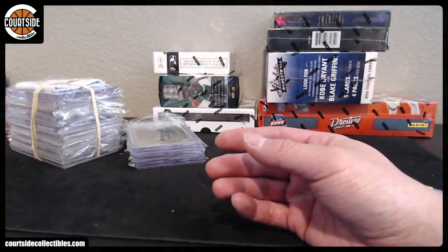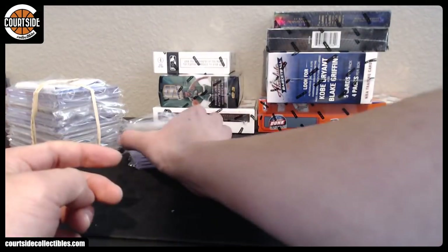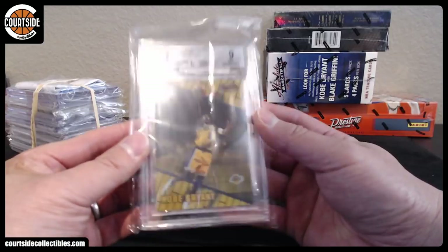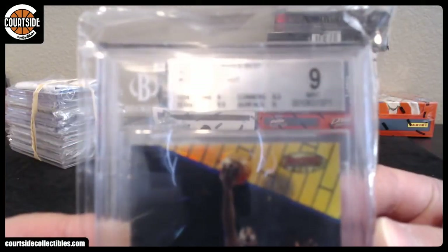That is from 08-09 Topps Chrome. We got Bowman's Best Refractor — BGS 9. Kobe Bean.